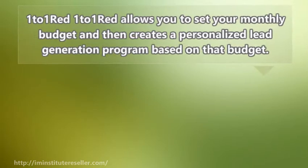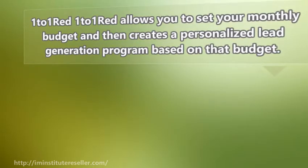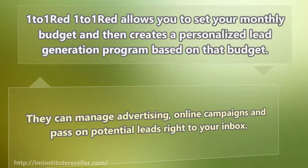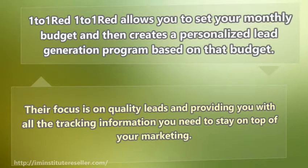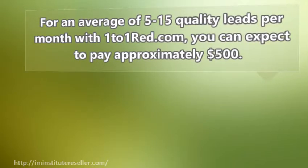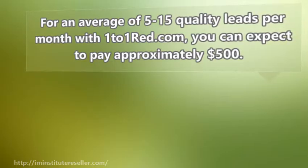One-to-One Read allows you to set your monthly budget and then creates a personalized lead generation program based on that budget. They can manage advertising, online campaigns, and pass on potential leads right to your inbox. Their focus is on quality leads and providing you with all the tracking information you need to stay on top of your marketing. For an average of 515 quality leads per month with One-to-One Read, you can expect to pay approximately $500.